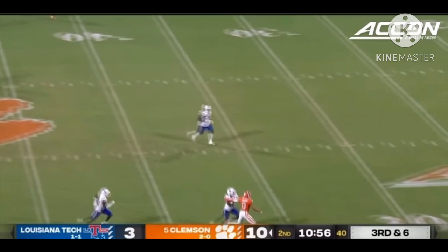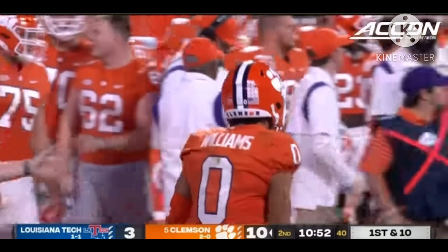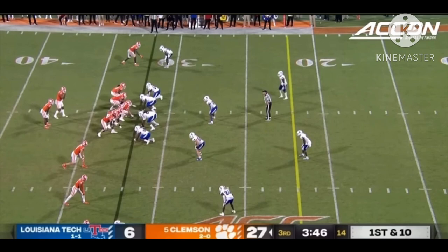Big Cinco back to throw, downfield — and that one is going to be completed, caught by Antonio Williams. Very talented freshman out of Irmo, South Carolina. First and ten for the Tigers.